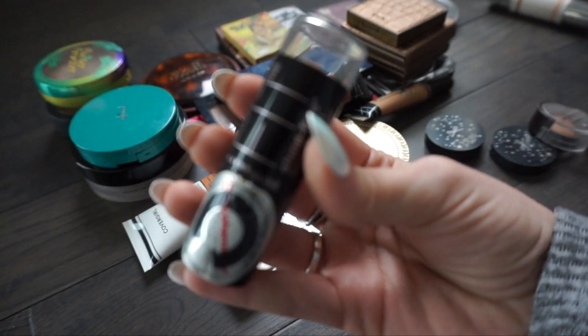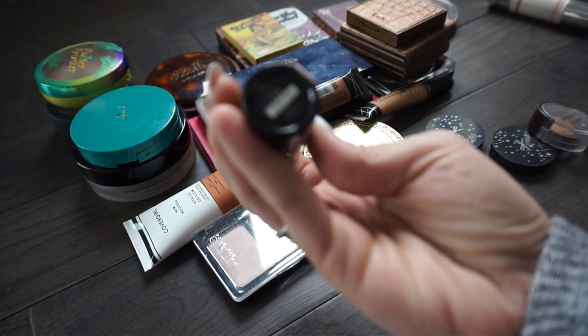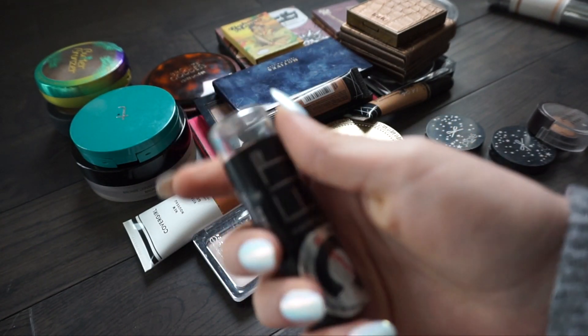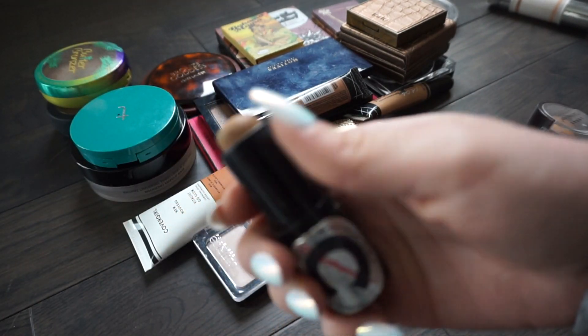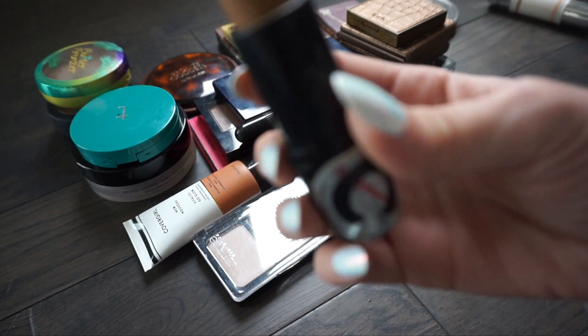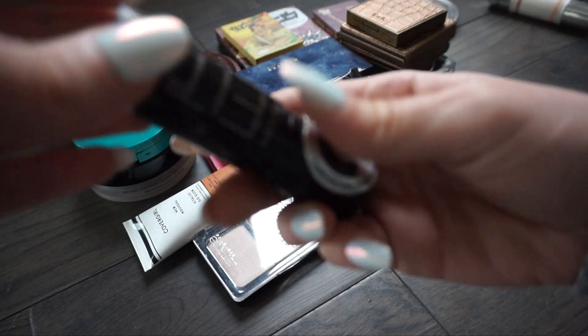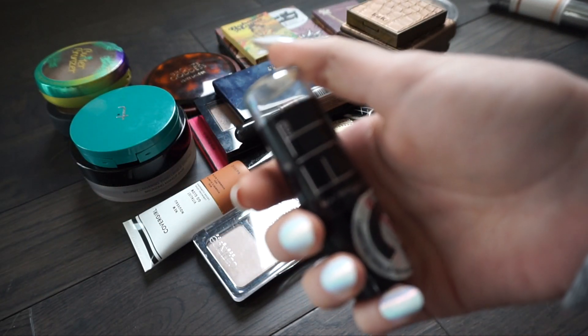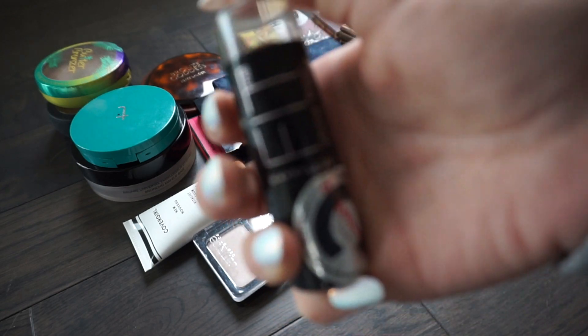Next one is actually a Maybelline Fit foundation stick in a darker shade - this one is in Toffee. I think getting foundation sticks that are a little too dark for you is a really good hack so you can use them to cream contour. I'm going to put this one in my gifting pile just because I feel like I have other cream contours that I like better.